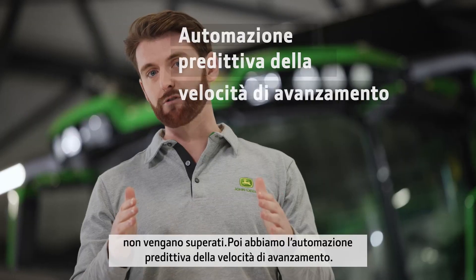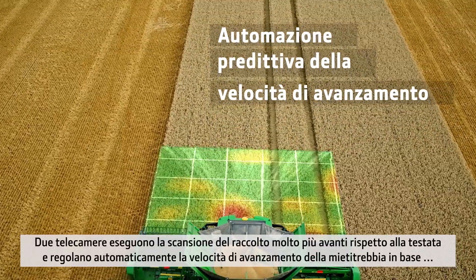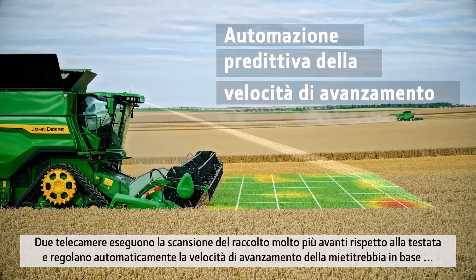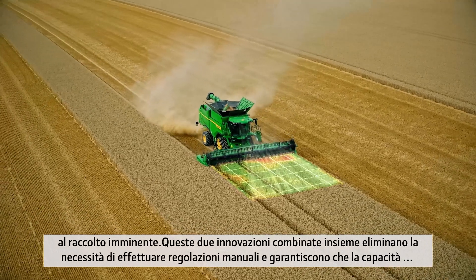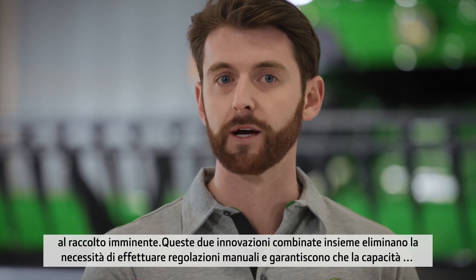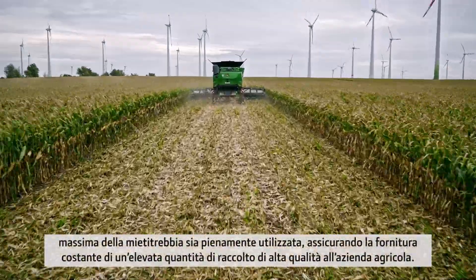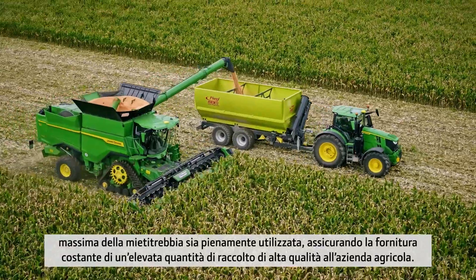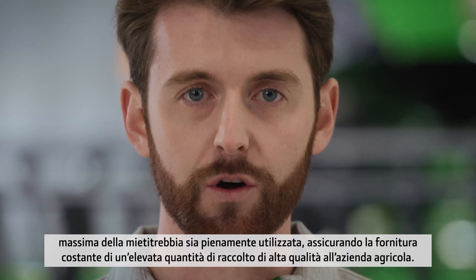Next, we have Predictive Ground Speed Automation, where we have two cameras that scan the crop well in front of the Combine header and then regulate the Combine's forward speed based on the upcoming crop. These two pieces of technology combined together remove the requirement for you as an operator to continually make adjustments and optimize your Combine, ensuring the maximum quality of crop harvested is brought back to the farm. Also, the full installed capacity of your Combine can be realized every hour of your harvest.